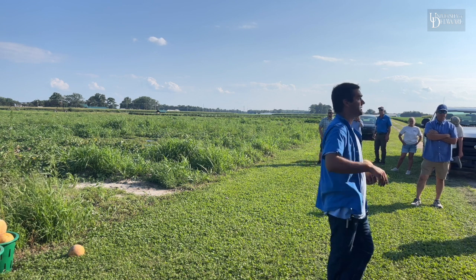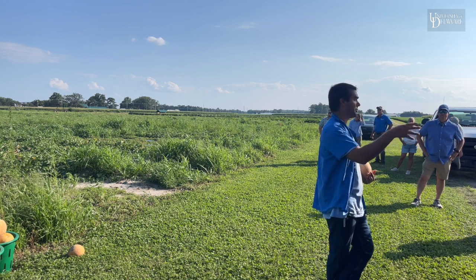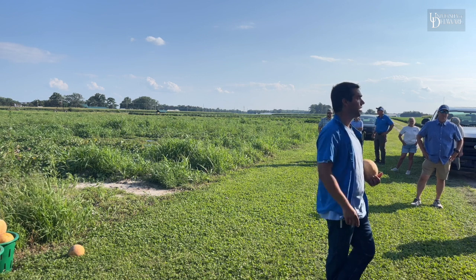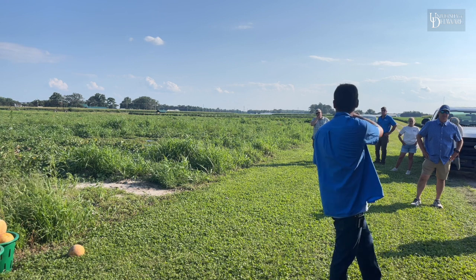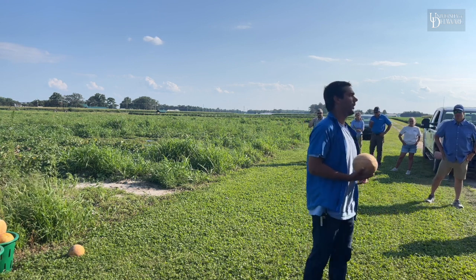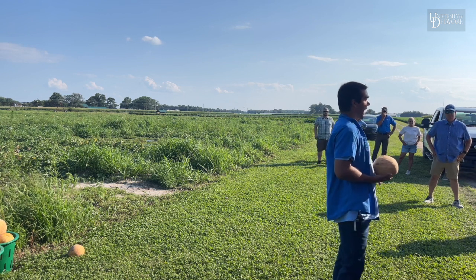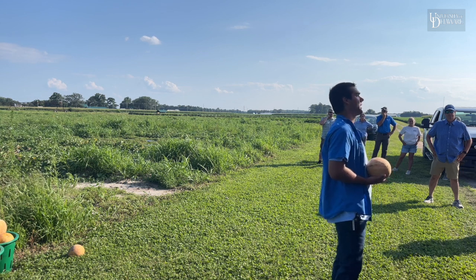We do have some fall armyworm pressure — my sweet corn planting across the road has about nine percent. The BTs will have an effect on earworms but it's not a great one, not one I would recommend running out in the spring.